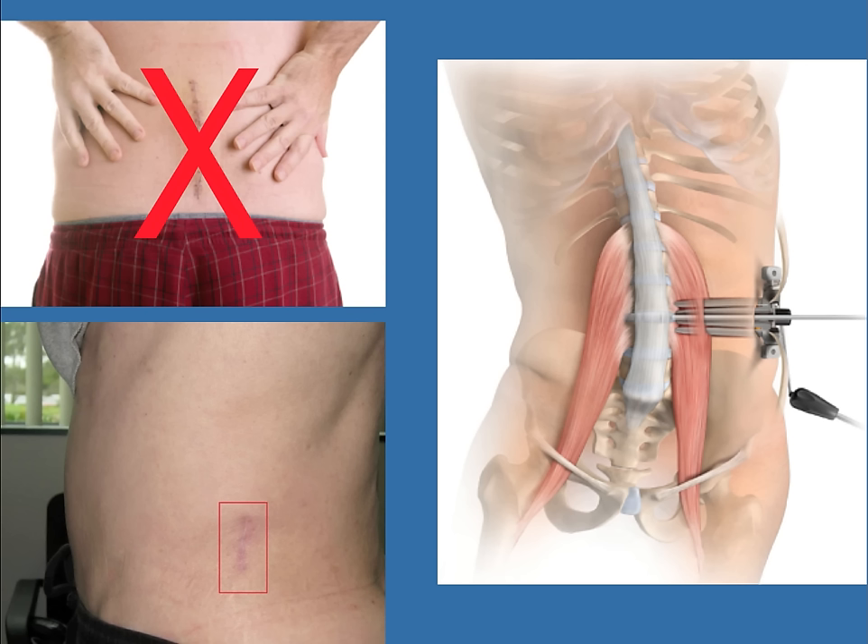The psoas muscle supports the spine, attaches to the hip bone, and is important for spinal stability. From the lateral approach, we must open that muscle very carefully in order to preserve its function.